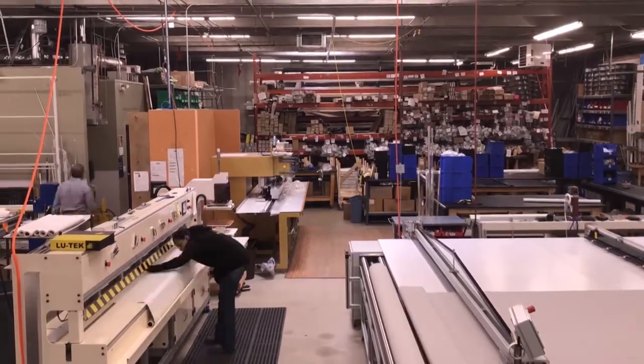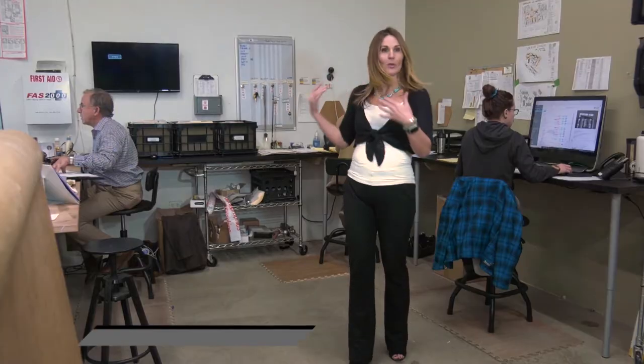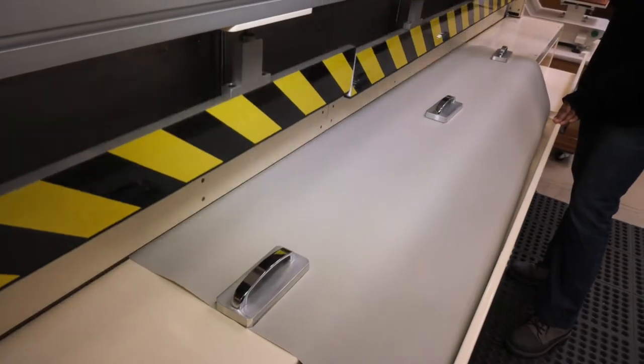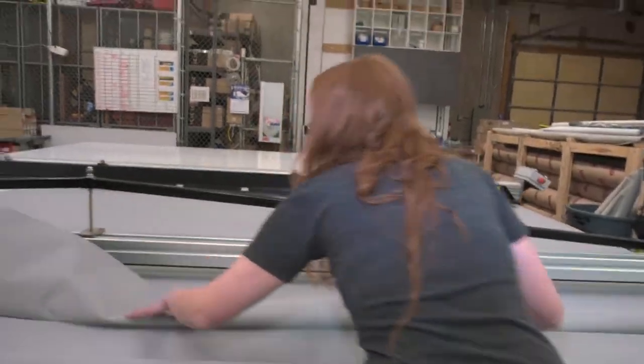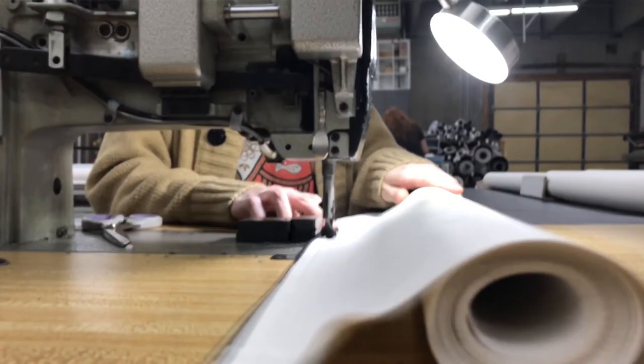Lutech prides itself on the customization and professionalism of its staff. At Lutech scheduling, jobs come in, get scheduled, and feed through the rest of the manufacturing warehouse. Christy, the table cutter, maneuvers the fabric left to right to make the final cuts. After the fabric gets cut, it comes over to have spline put on it. Lutech sews their spline in-house because of their sewing heritage, making it easier for the installation team as well. Step three is welding.